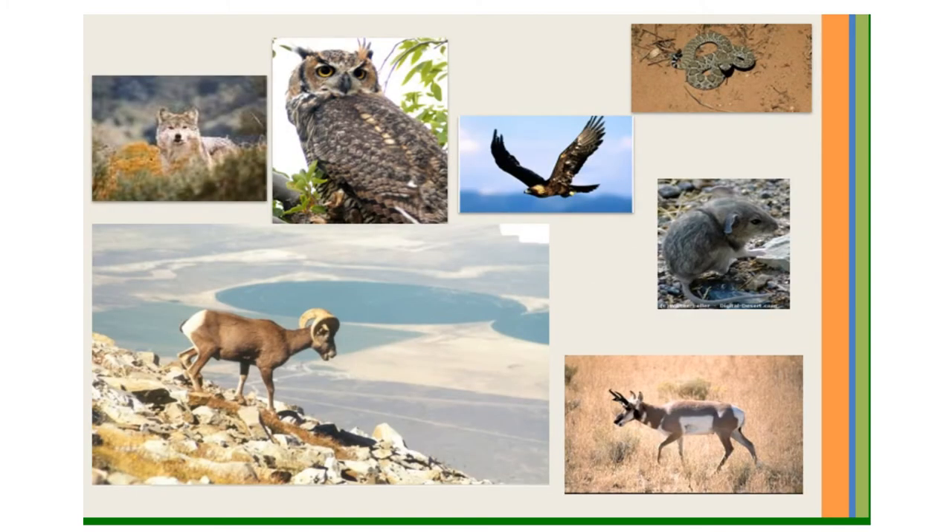The desert animals have adapted to their environment. Some of the animals in the desert are the Mexican gray wolf, the great horned owl, the golden eagle, and the rattlesnake. During the day, the animals find little hideouts where the sun cannot reach them. Many desert animals, such as the bighorn sheep, pocket mouse, and the antelope, use cacti and other vegetation as shelter from harsh weather and as a source of water. The bighorn sheep has adapted because it has big feet, which are good for walking on rough terrain.